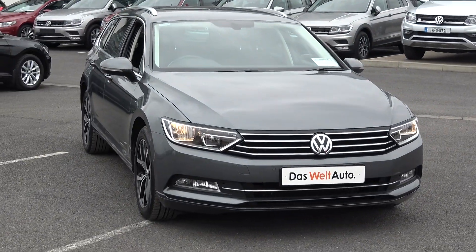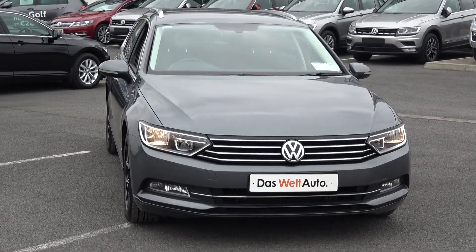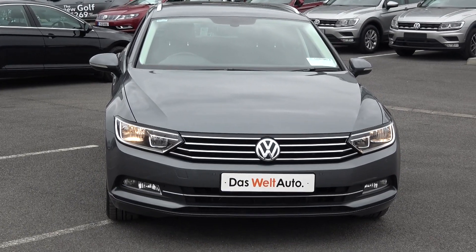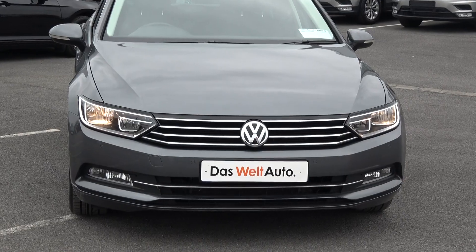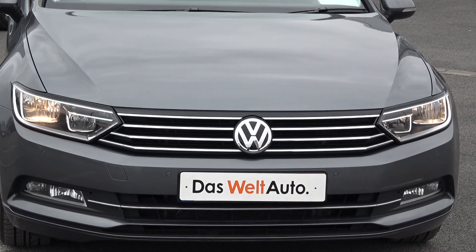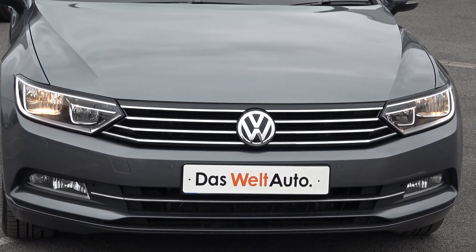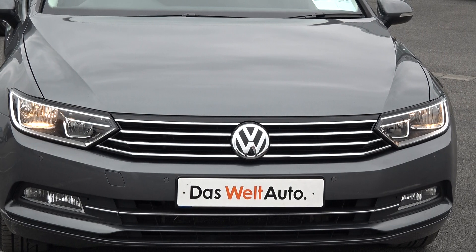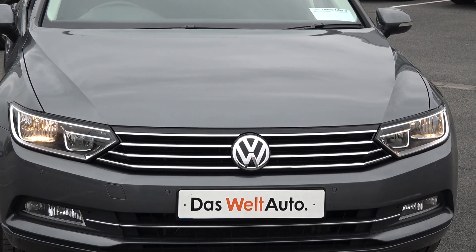Now moving forward, you'll note this vehicle is part of the award-winning Das Welt Auto program, therefore offering you exceptional value in terms of additional benefits. 100% peace of mind with our minimum 12 months comprehensive warranty, 12 months European roadside assistance together with a full Volkswagen service history. For more information on our approved used car program, please visit our website at connellys.ie. For used cars you can trust, guaranteed.